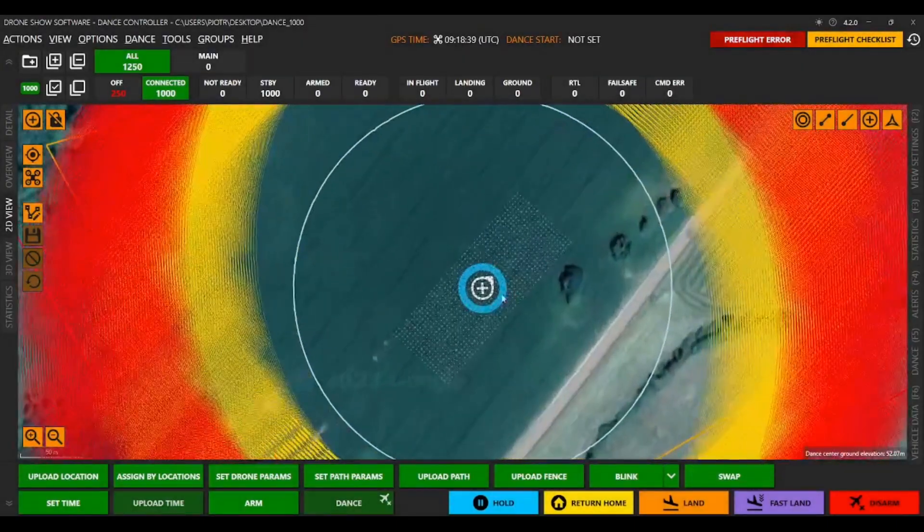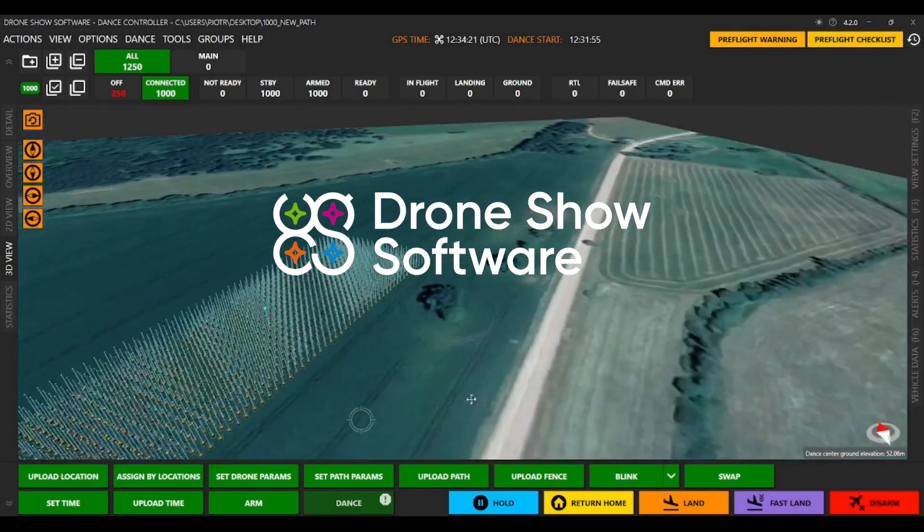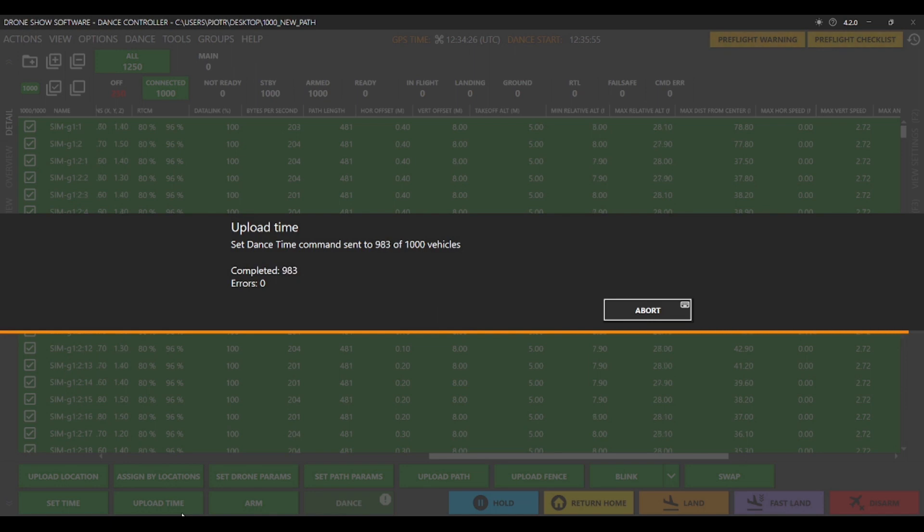Improved alerts with 7 new checks monitor 100% drone readiness, reducing show failure rate. To improve the uploading process for large fleets, we have increased the speed of pathfile uploads by 4 times.